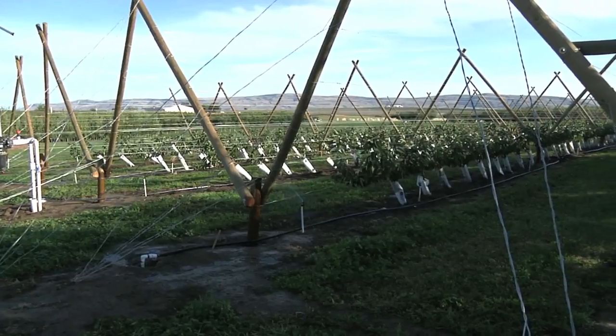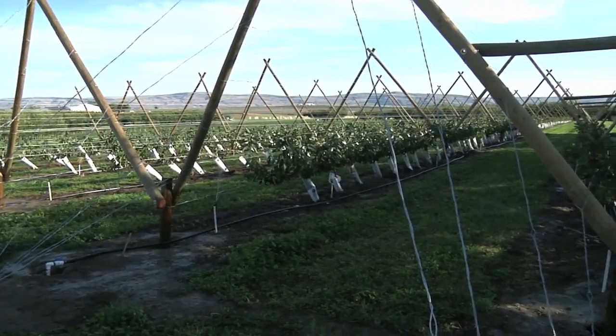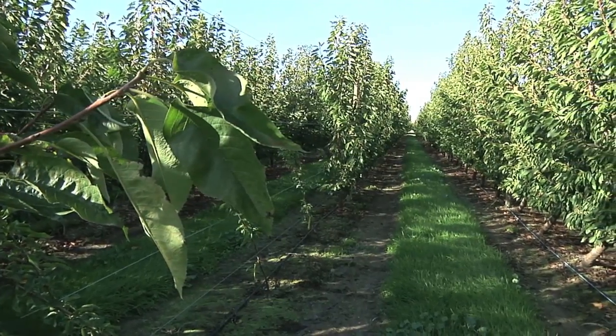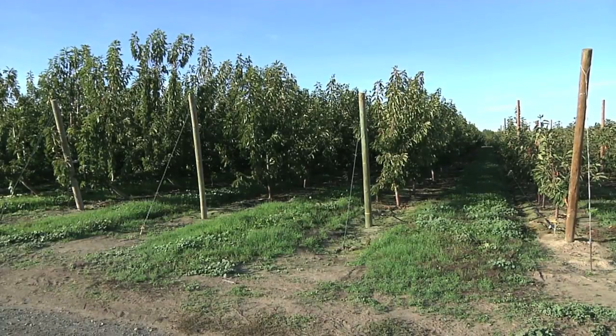Growers need to get an early return on investment, minimize the space between trees, fill the space quickly to get the orchard into production to recoup their costs. What we've been looking at is: what are the new genetics, and how do we manage those genetics? How do we plant the trees? How do we prune the trees? How do we manipulate growth in order to optimize the precocity and the quality and the yields of an orchard system?